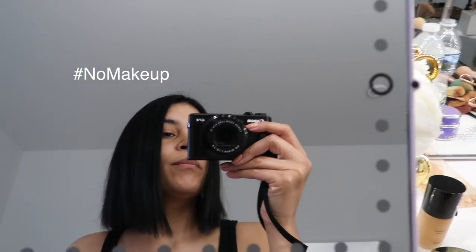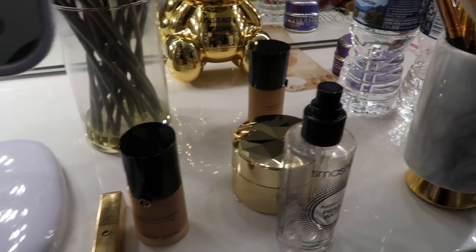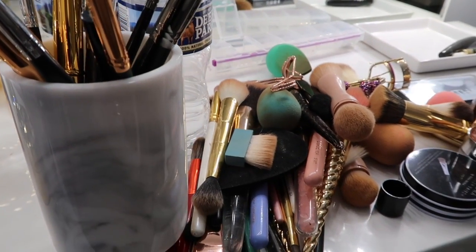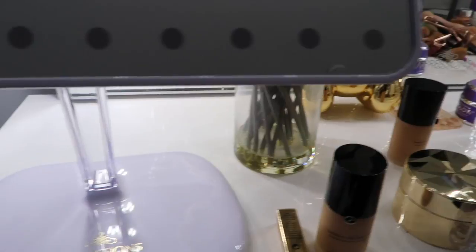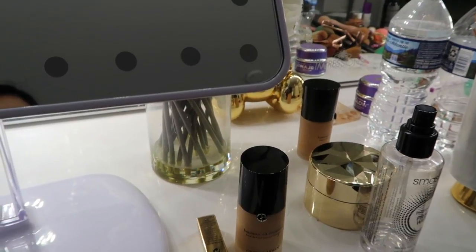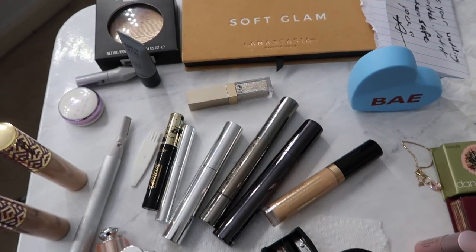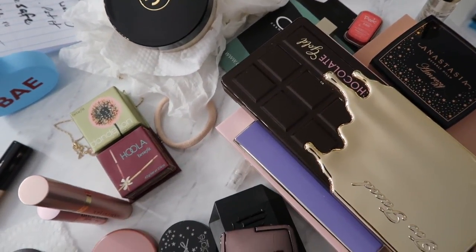Hey guys, I'm in my beauty room right now trying to clean and reorganize it. I took out literally every little thing from this vanity — look at all these brushes. These are my new brushes I'm going to clean, and some I'll use and put away, or maybe get rid of a lot of them. This is what my vanity looks like. I want to decide what palettes to use right now and store everything else.